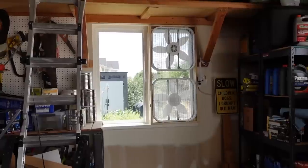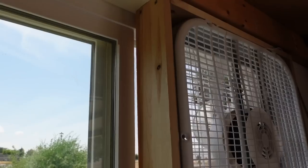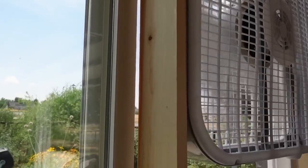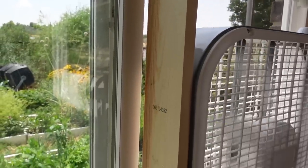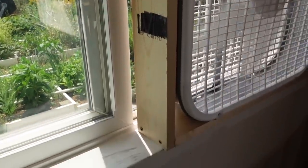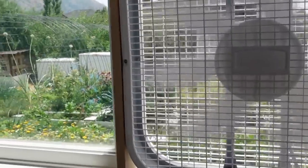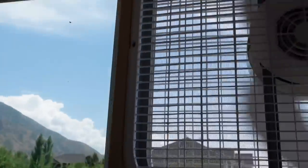The fan on top is going to be pointed out so that it's taking the warmer air off the top of the garage and shooting it out. It would be better if I had an outlet higher, but that's a lot of work and more pain than it's worth. So we're gonna make this work, and I think it'll work really well.